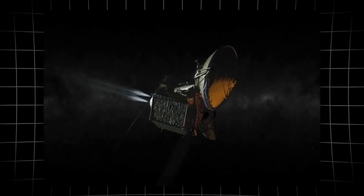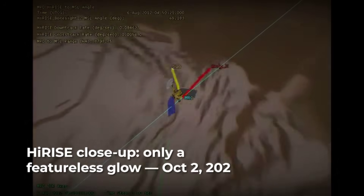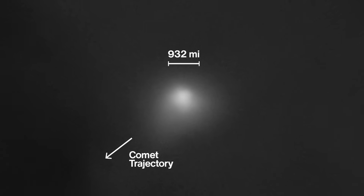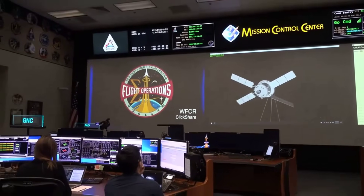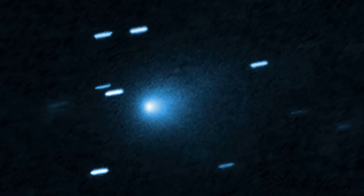HiRISE, the powerful camera aboard the Mars Reconnaissance Orbiter, was tasked with a rare challenge on October 2nd — to capture a close-up of an interstellar comet from nearly 19 million miles away. The result, after weeks of anticipation, was a single bright blob. No sharp edges, no visible core, just a diffuse glow lost in the surrounding haze. With each pixel covering about 20 kilometers, the entire nucleus of 3i Atlas was compressed into a single unresolved point, drowned out by the brightness of its own coma.